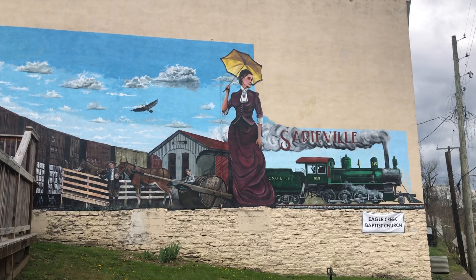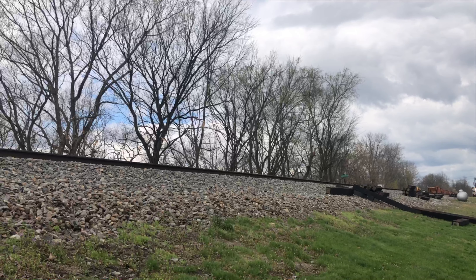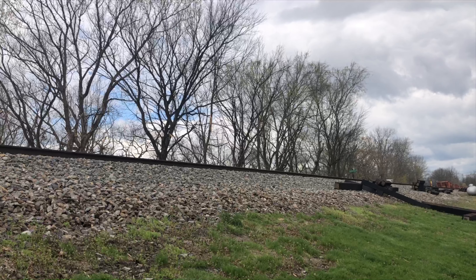An awesome mural depicts days gone by on this building. The C&O and TP on the tender is the name of the rail line just feet from this wall. While exploring the charming details of downtown Sadieville, a southbound grain train caught me by surprise.